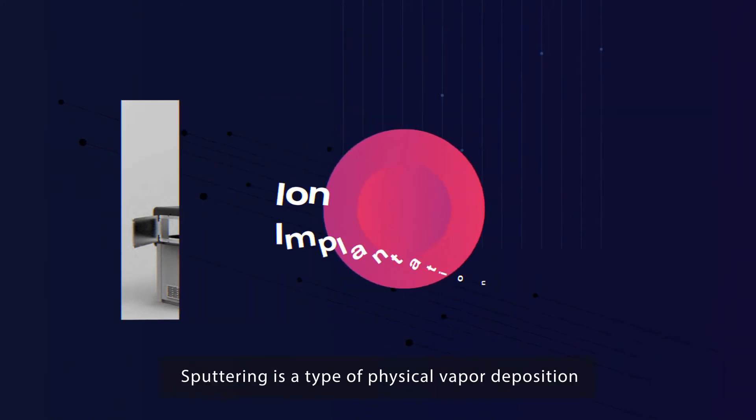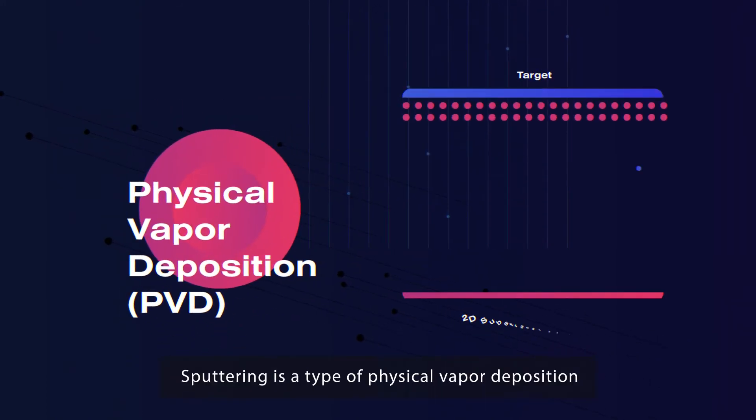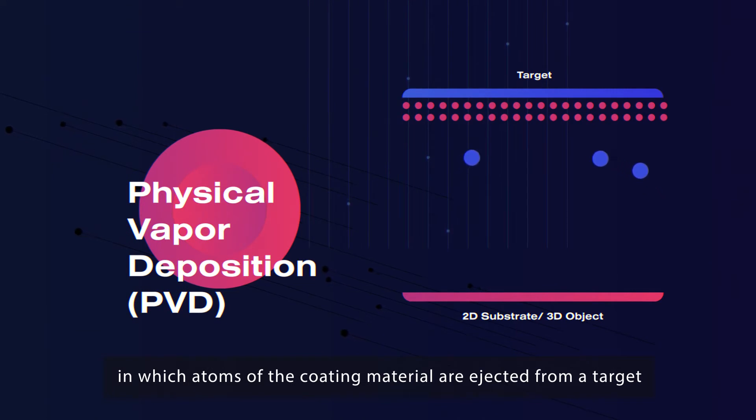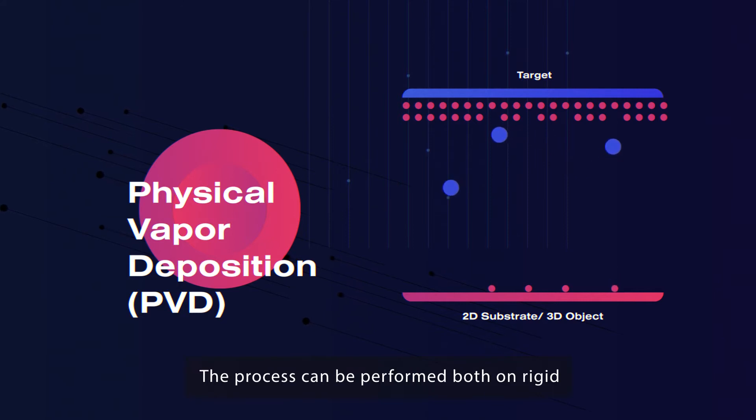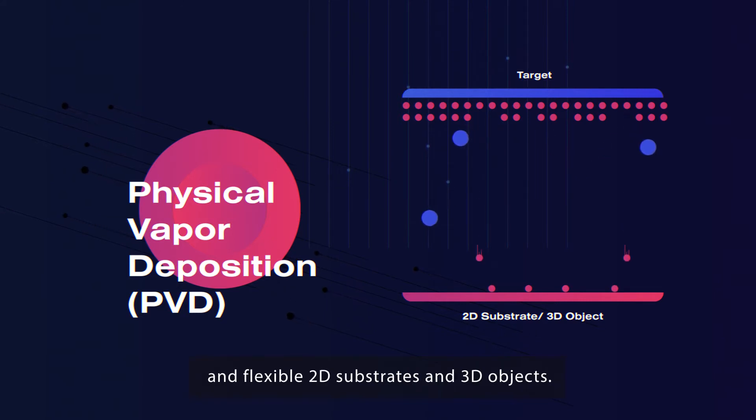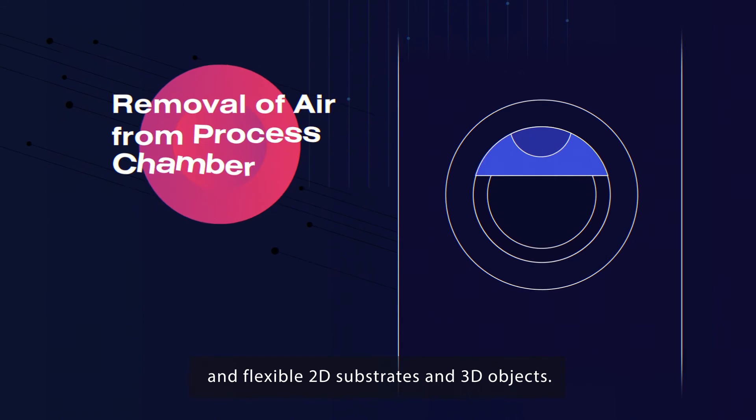How does it work? Sputtering is a type of physical vapor deposition in which atoms of the coating material are ejected from a target and then deposited onto a substrate. The process can be performed both on rigid and flexible 2D substrates and 3D objects.